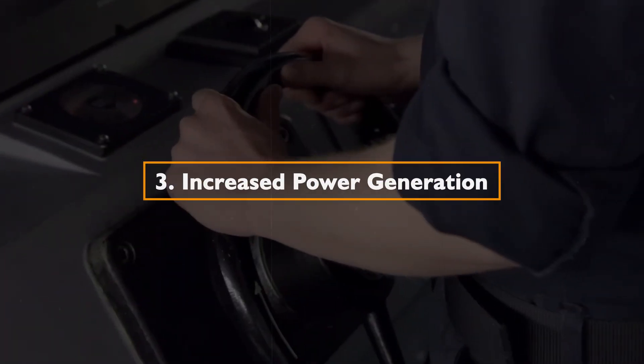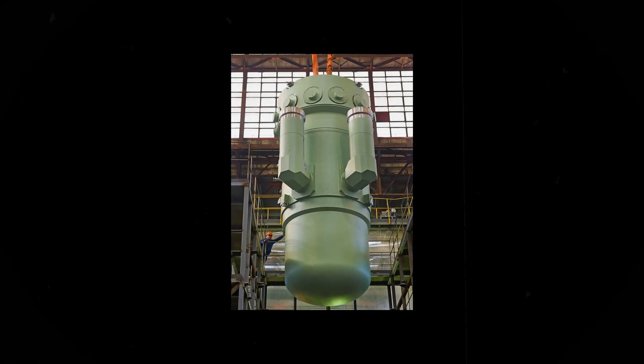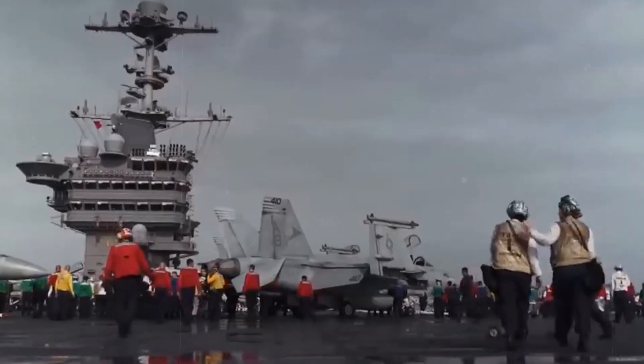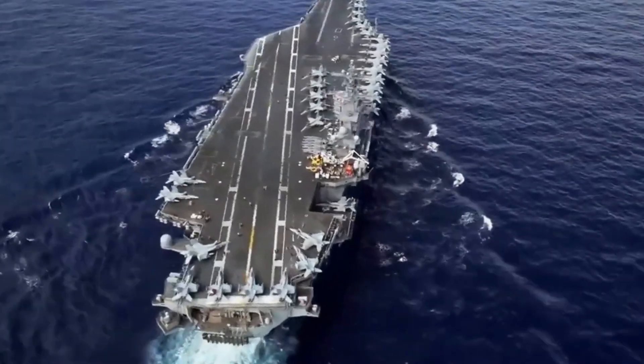3. Increased Power Generation: The USS Ford is equipped with an advanced power generation system, featuring new technologies like the Bechtel A1B nuclear reactor. This upgraded power plant provides higher energy output, supporting the increased electrical demands of the carrier's advanced systems, including propulsion, sensors, and weaponry.